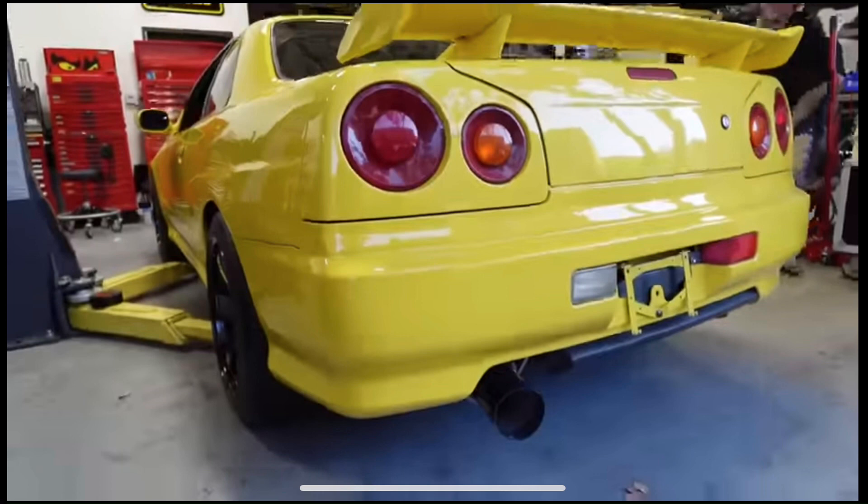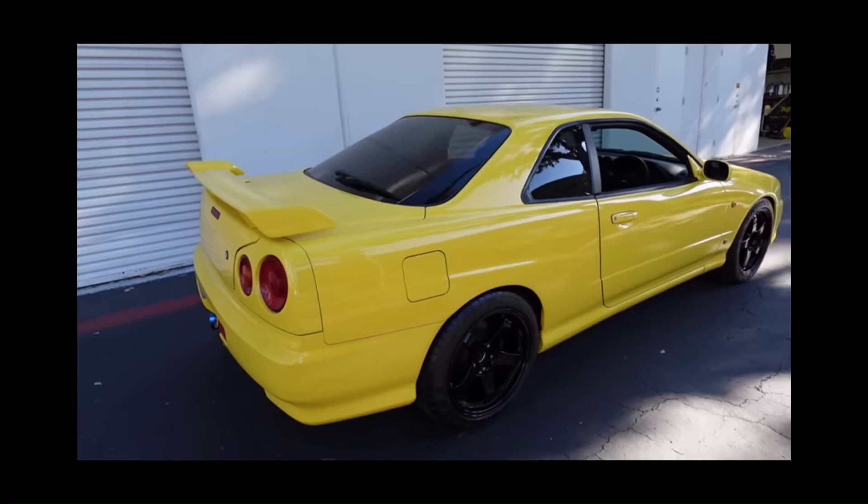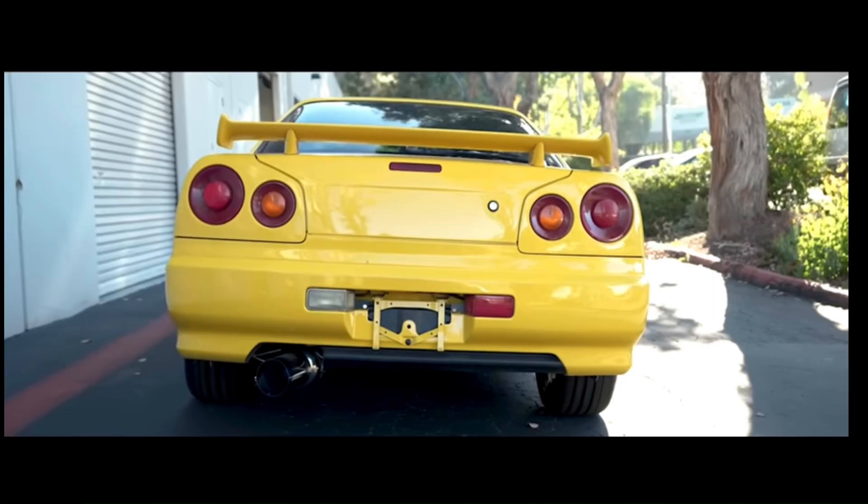You wouldn't tell it's a GTT from the rear. Those are the new rims — they tried to mimic the Nismo rims he has on his R34. They're not quite it, but honestly the car looks a lot better now. The coilovers, rims, and exhaust completely changed the look.